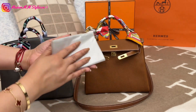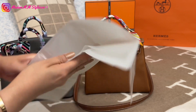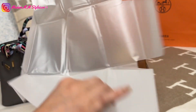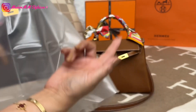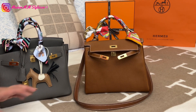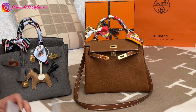Both bags come with a rain protection cover. I'll show you how it looks: you can slip it over the bag to protect it in rain. The Kelly also has its own rain coat protection. Both rain protections appear identical.